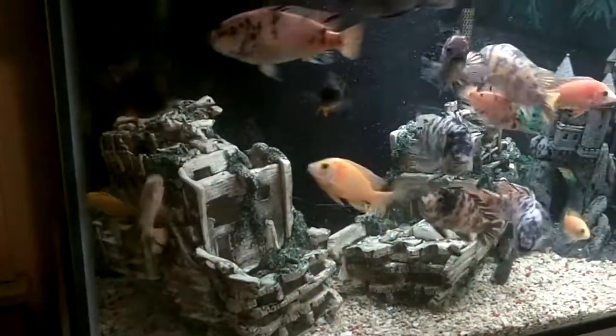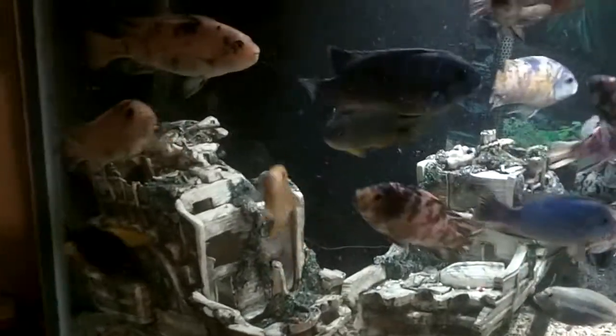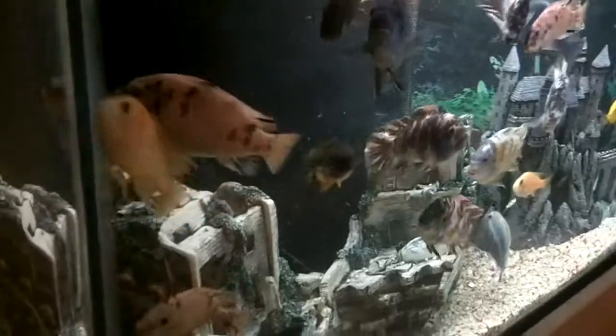This is our fish tank. These are all African cichlids from Lake Malawi. This is a big tank — it's about six feet long, I think it's 125 gallons. We just did a water change today, so it's looking kind of pretty.